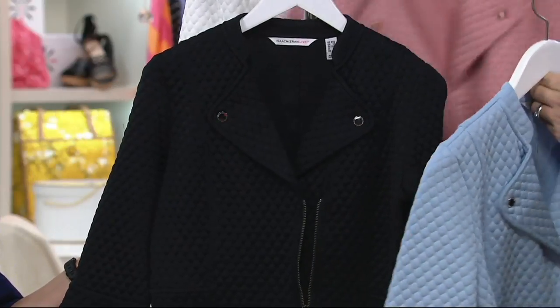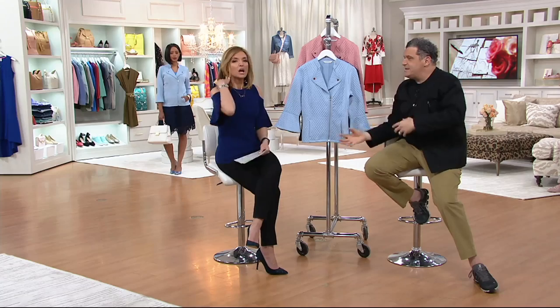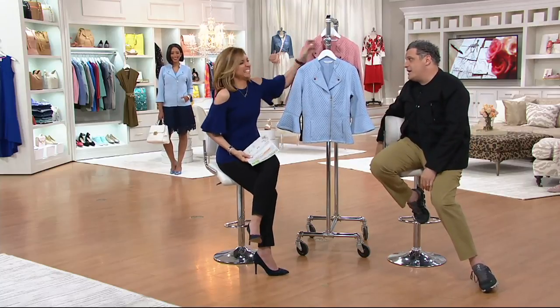So where do we start with this jacket? Is it the dressier part? Is it the more casual? Is it the comfort? Is it the cuteness? I think it's cute — because we're so shallow. So we start with how cute it is. Let's talk about how shallow we are.